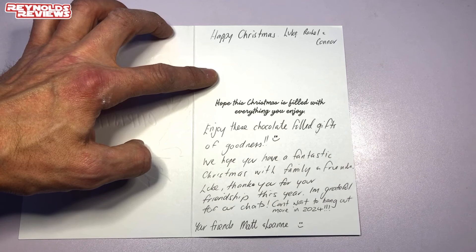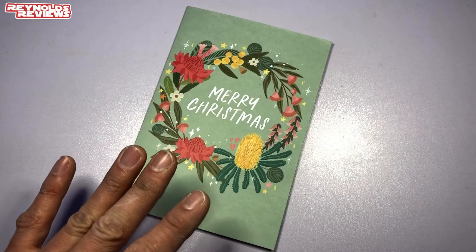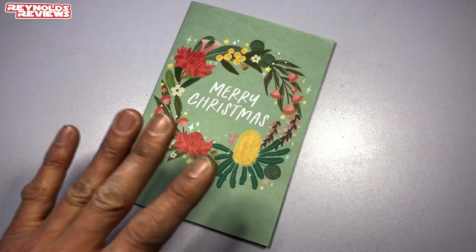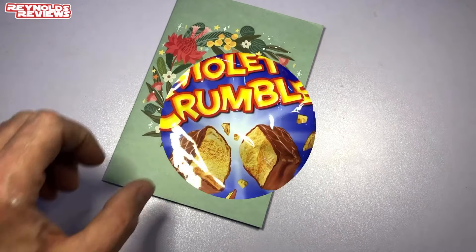It says Luke, thanks for your friendship this year — well mate, you're absolutely welcome and thank you for yours as well. It's been absolutely fantastic getting to know you Matt, I'm grateful for all our chats and can't wait to hang out more in 2024. Your friends Matt and Leanne — absolutely great getting to know you and long may that continue, I really do enjoy our chats.